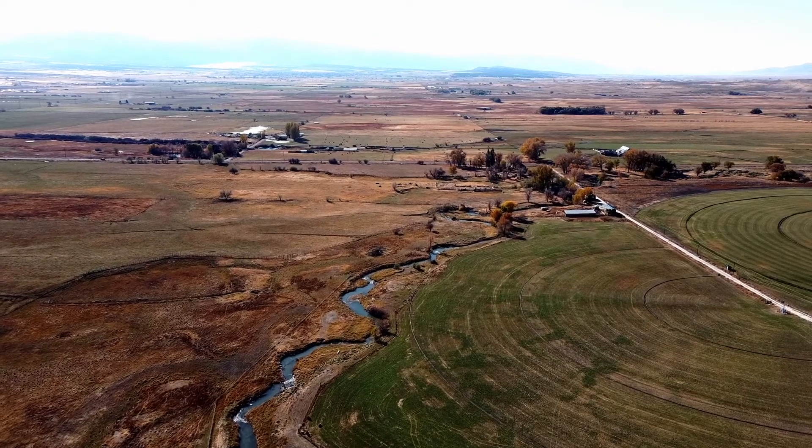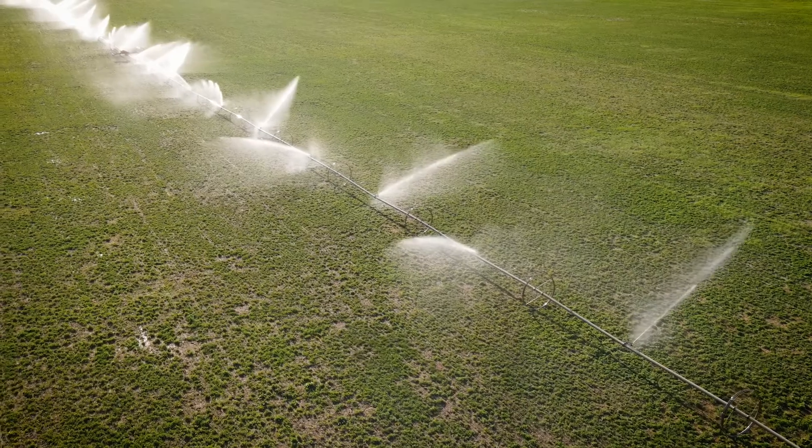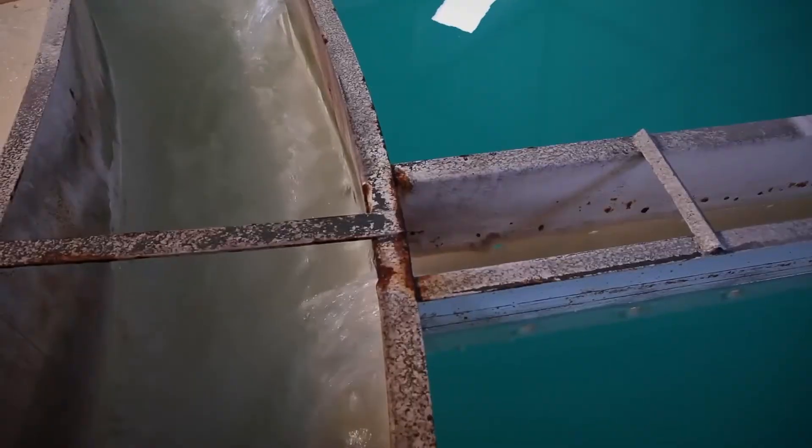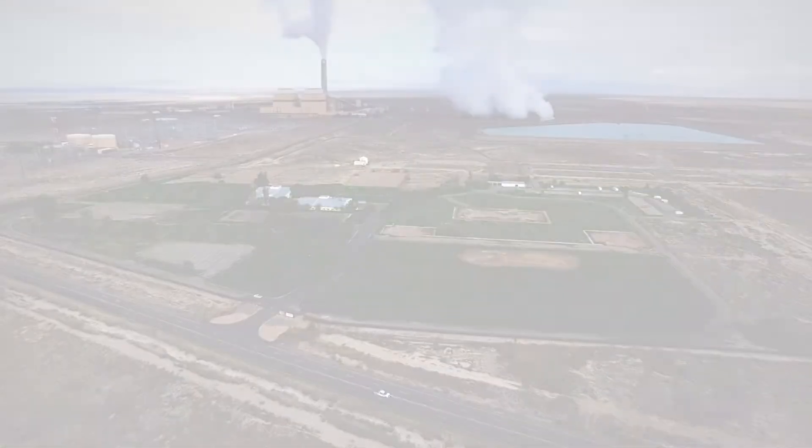Instead, IPP has acted as a diligent steward of the resource by leasing excess water to local farmers and achieving 100% beneficial use in every year of the project's history. Today, IPP Renewed stands to conserve even more water.